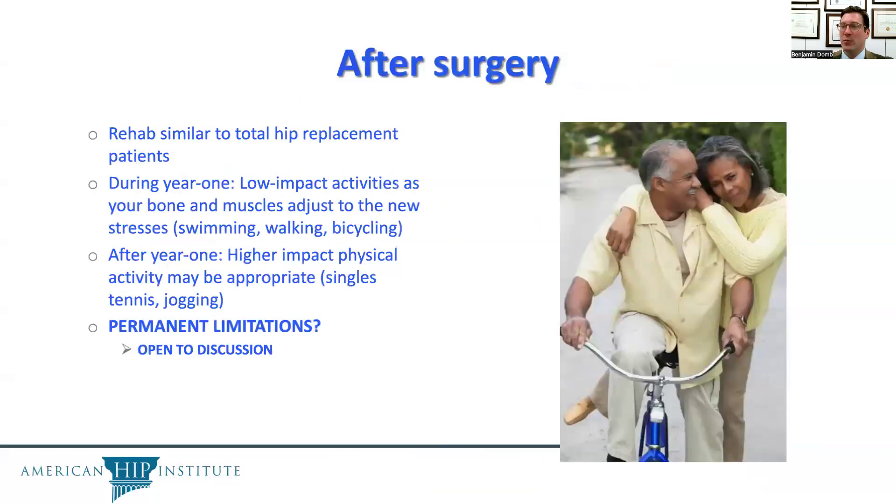After surgery, rehab after a BHR is similar to total hip replacement. During year one, low-impact activities are recommended as the bone and muscles adjust to the new stresses — such as swimming, walking, or bicycling. After year one, higher-impact physical activities may be appropriate, such as singles tennis or jogging.